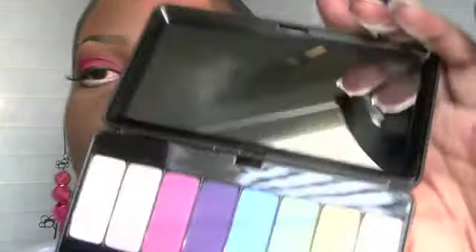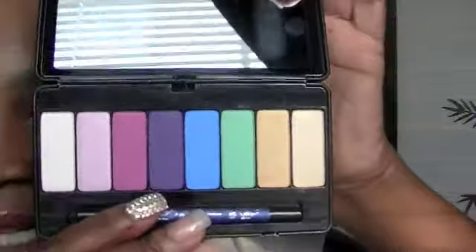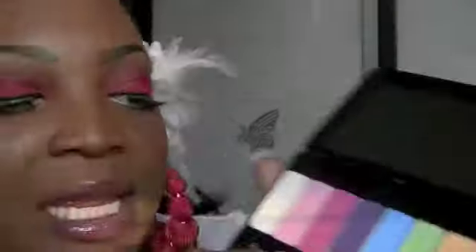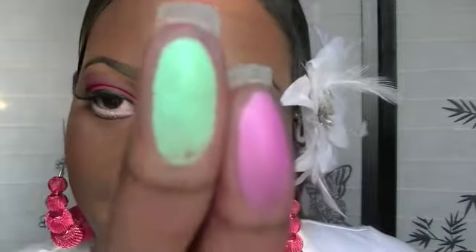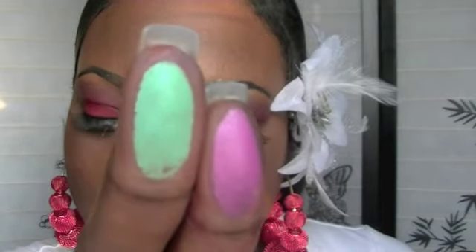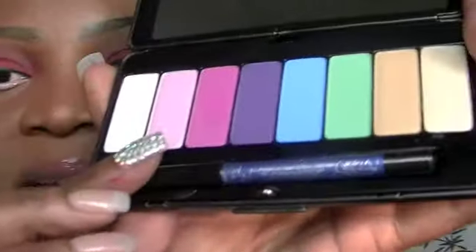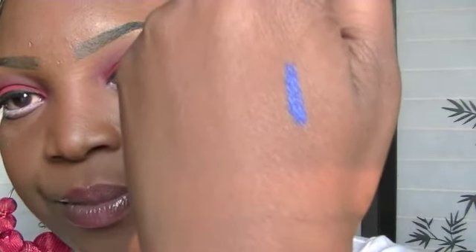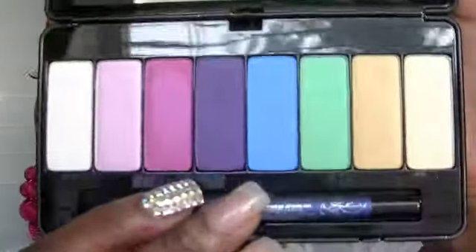Mi Vida Loca is very colorful and gorgeous — colors of the rainbow: blue, green, gold, beige, purple, burgundy, pink, and a shimmery white. Let me give you a swatch of the pink and the green — very pigmented, love love love. This version comes with a blue liner, not a black one. I cannot wait to use this palette. That is the Mi Vida Loca palette.